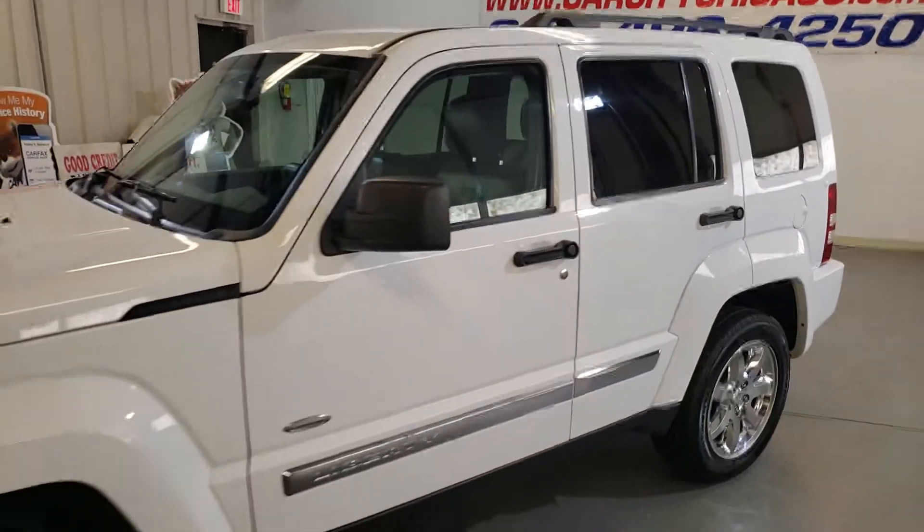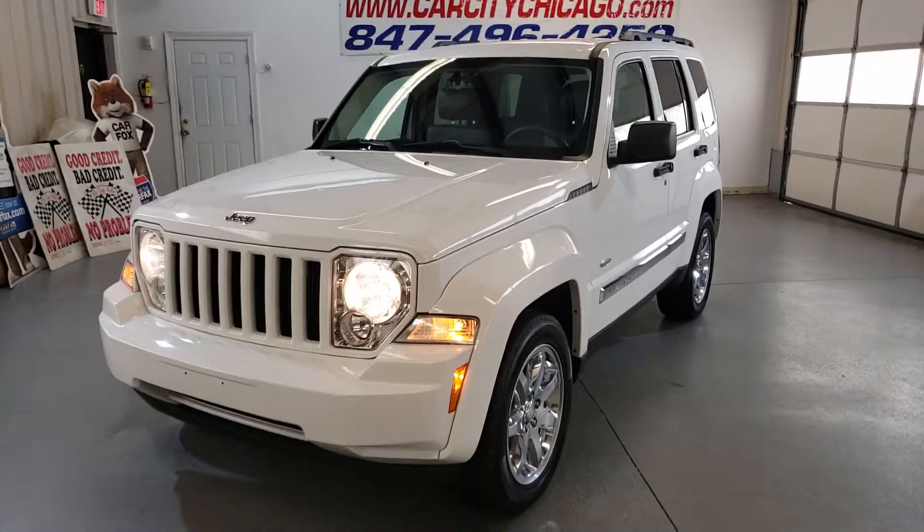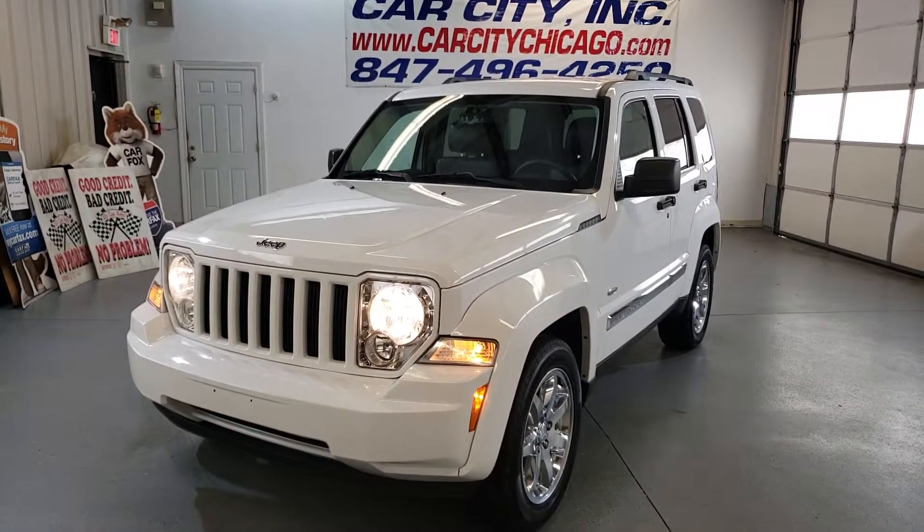Very nice SUV. If you have any questions, give us a call or check out our website.